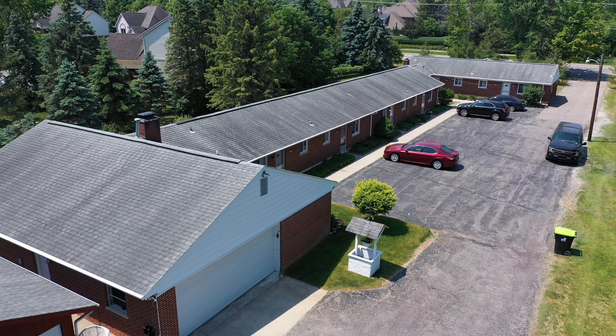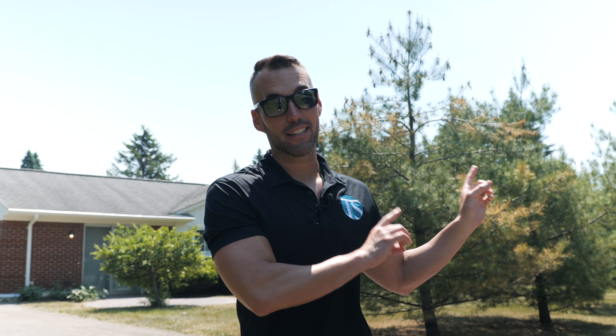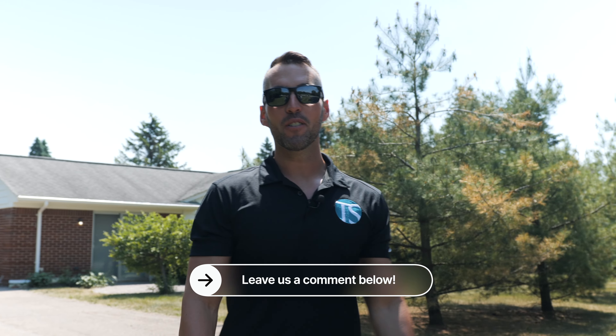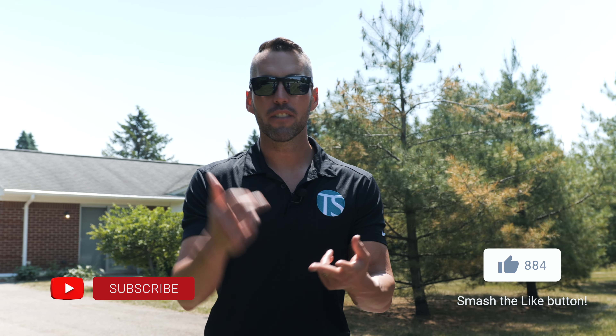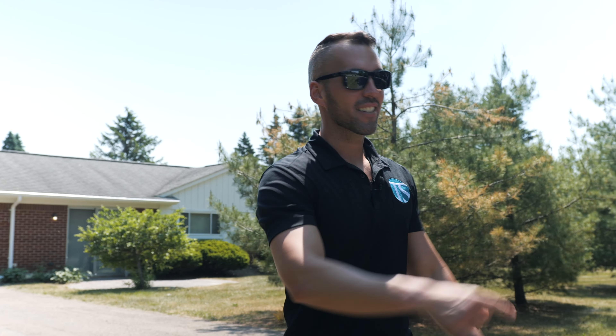We're wrapping up here at the property. Hopefully I shared some of the things I look for in a property. My wife showed you the operations side of things — it matters. It's not just buying and finding a good deal; it's operations. Operations is how you make your money, and that's what we've really learned from self-managing. What I want to do now is go back to my office. Let's talk about the cash flow — it's all about the cash flow. Let's run the numbers and show you exactly how much money this property makes every single month. If you enjoyed the content, let us know, leave a comment below.